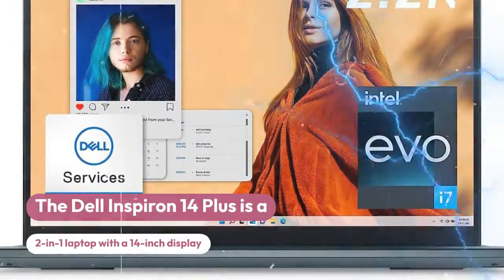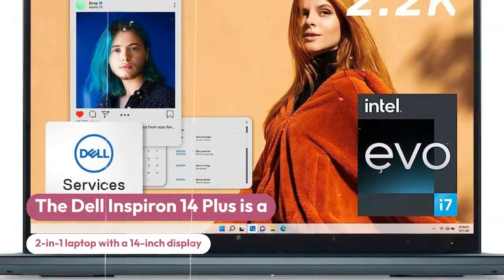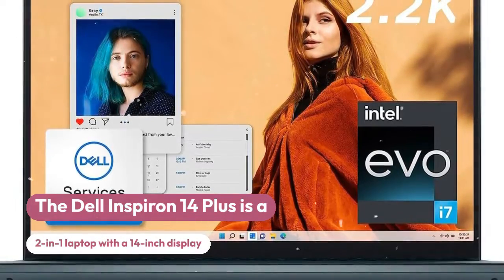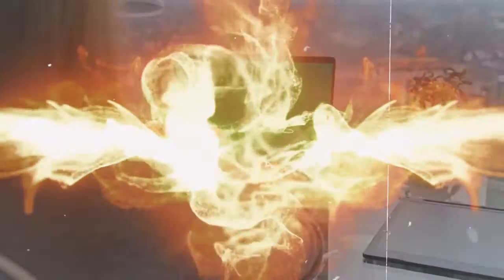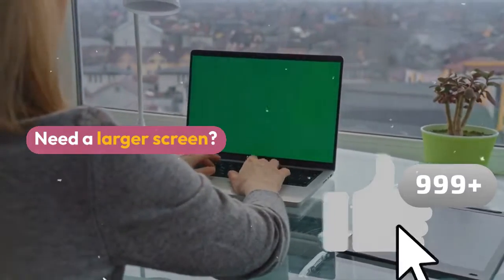Dell Inspiron 14 Plus, a 2-in-1 laptop with a 14-inch display, up to 16GB of RAM and up to 1TB of SSD storage. It is recommended to visit the official Dell website or reputable retailers for more detailed technical specifications and purchasing information.